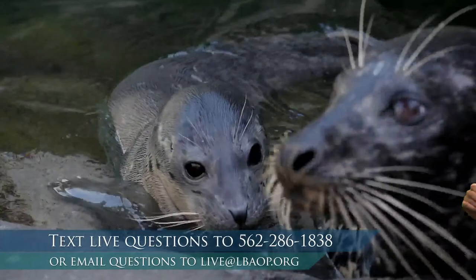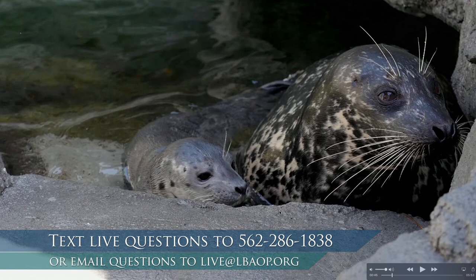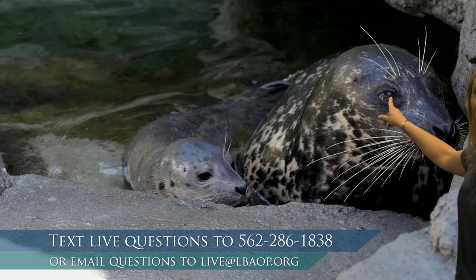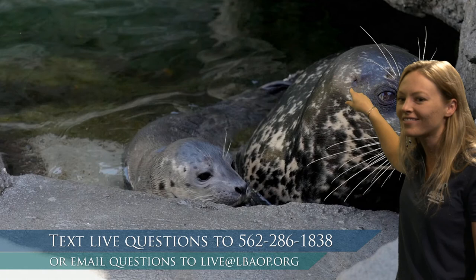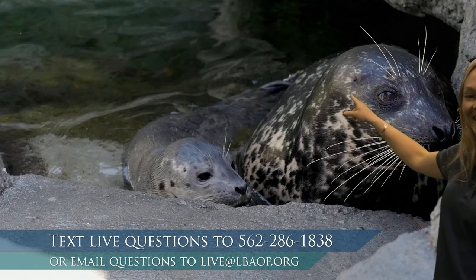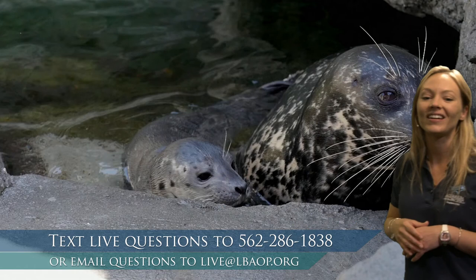This here is Kaya's mom, Shelby, and her dad Troy is somewhere in the pool. These are harbor seals. One really good way to tell they're a seal and not a sea lion: look on the side of their head behind the eye. Do you see that little tiny hole? Those are her ears. Sea lions have nice big external ear flaps, almost like little puppy dog ears, while seals just have a tiny little hole.